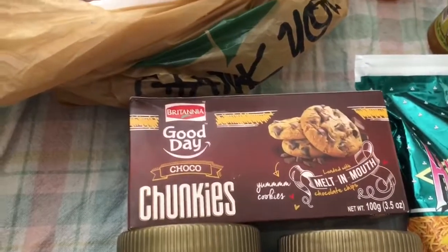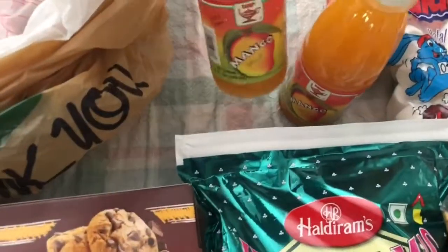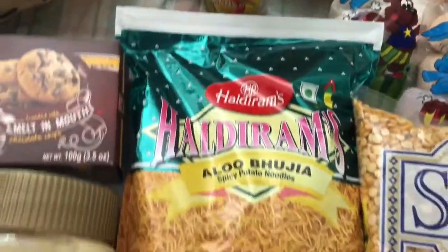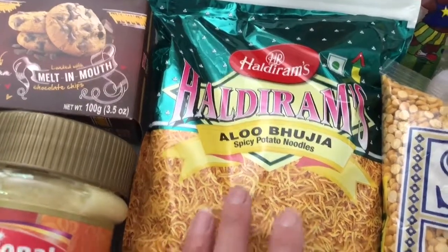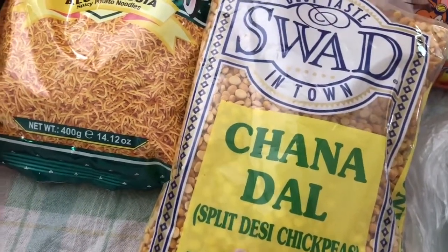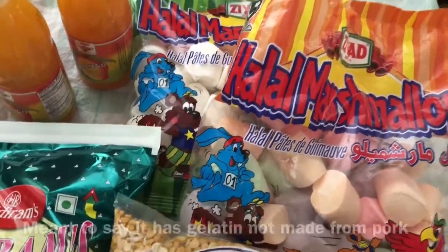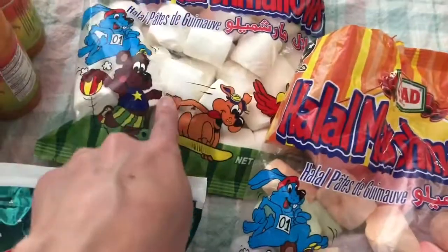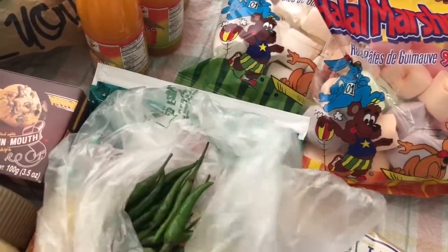My daughter Amira picked up dairy milk, and Rania got the Choco Cookies. Amira also picked up three mango juices because she loves these. Rania picked up the Alu Bujia, which is basically crunchy spicy potato noodles. I got Chana Dahl — this is what we're going to eat for dinner tonight, it's a healthy, quick, easy recipe. We got marshmallows that don't have gelatin, which is why we only get them from the Indian grocery store. And the last thing I got was Thai peppers, which we use in our cooking as well.